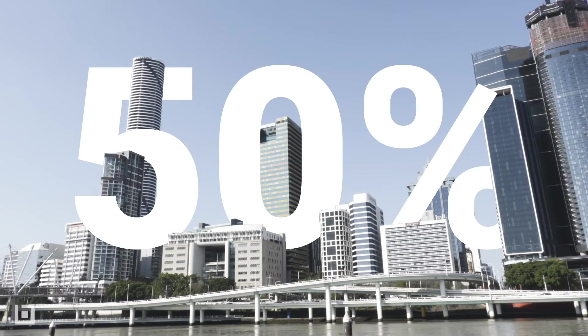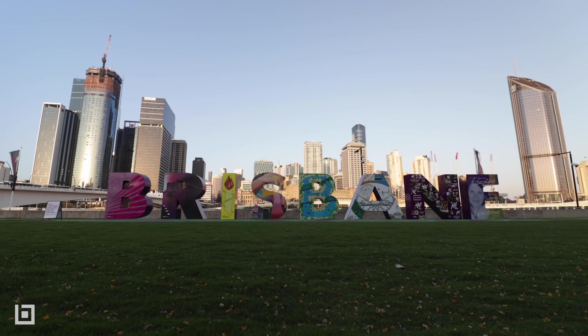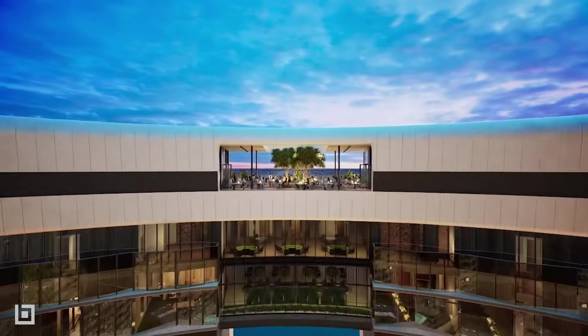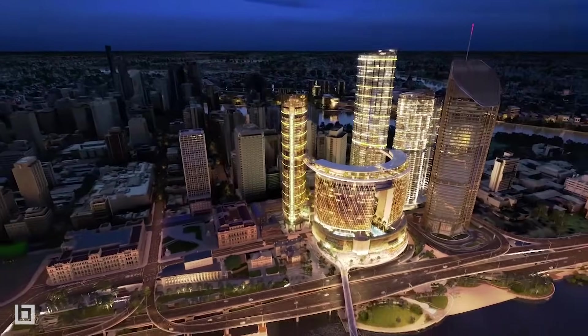If I was going to have a ballpark figure, I'd say we may be saving 50% of our time. The ultimate idea and the vision for Queen's Wharf is about making it into a globally significant destination, one that will put Brisbane on the world map. I don't think I'll ever face complexity like this again in my career — it's something that I was absolutely enticed by. I wanted to grab it and run with it and get along for the ride.